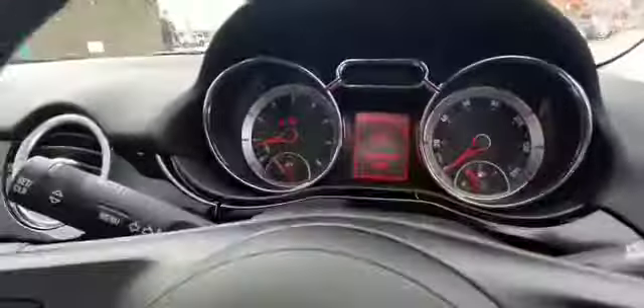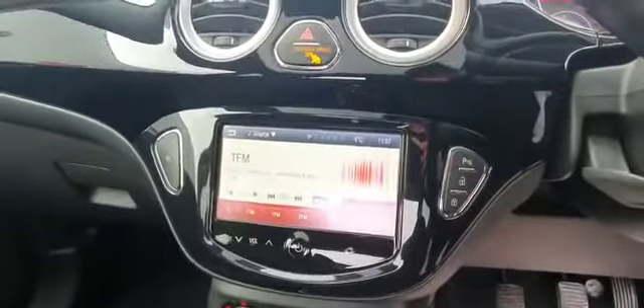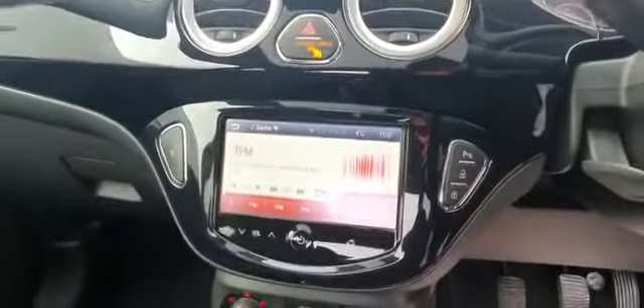Nice dash there. It does come with automatic air conditioning, USB charging ports, and auxiliary streaming ports as well. With a nice touchscreen for your Bluetooth, for your phone, for your radio. Nice stylish dash along with matching door cards.